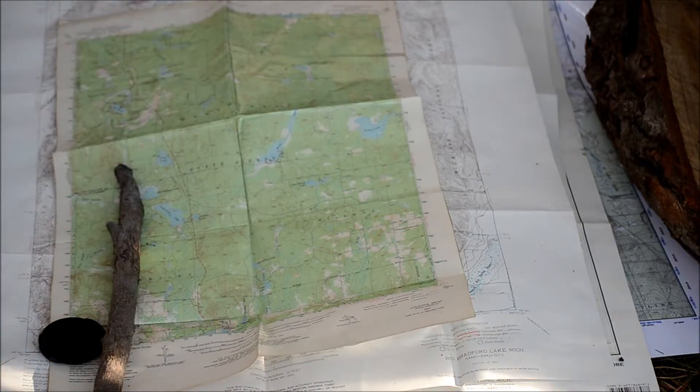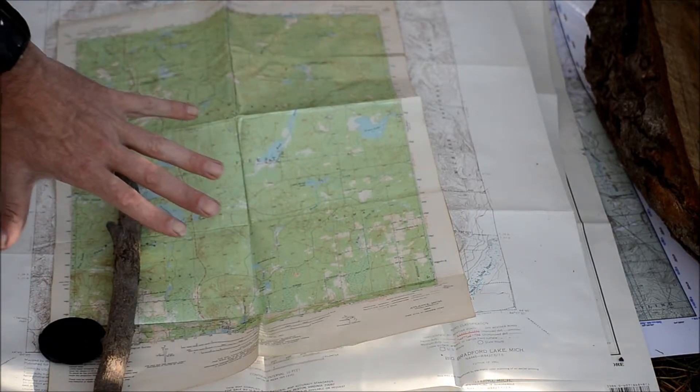There's a series of terrain features listed on a map, and they're all dictated by lines and the color of those lines. Roads are black or red. Man-made structures are black. Water is blue. Swamps tend to have a little line with almost like a little eyebrow, which typically indicates a swamp. Green indicates vegetation.